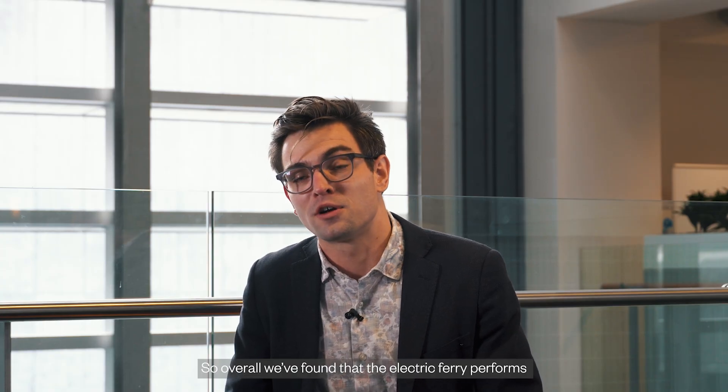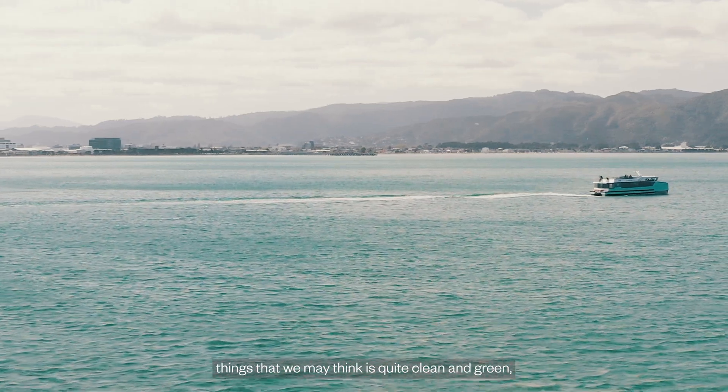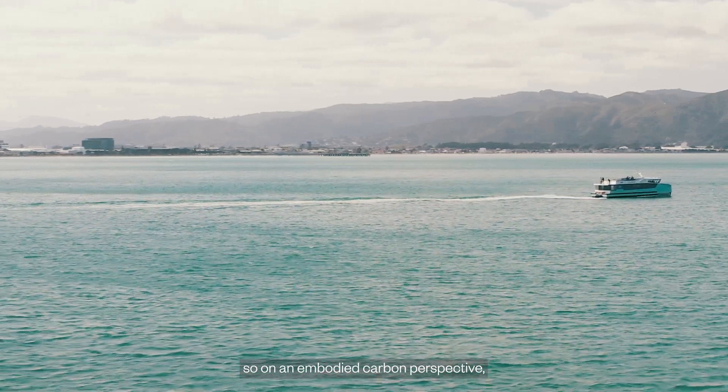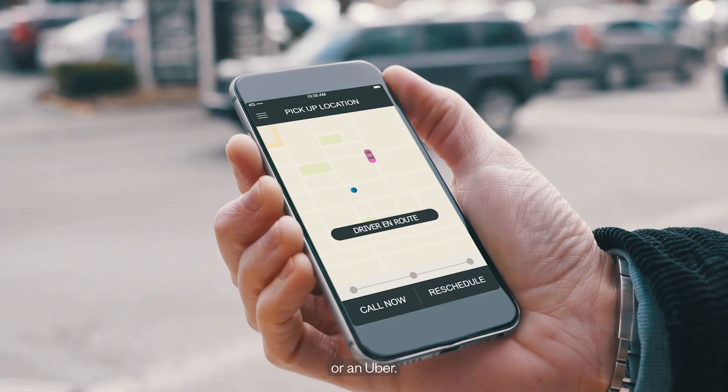Overall we found that the electric ferries perform wildly better compared to things that we may think are quite clean and green. On an embodied carbon perspective and an operational carbon perspective, the ferries are clearly better than either an electric car or an Uber.